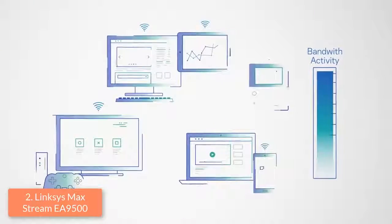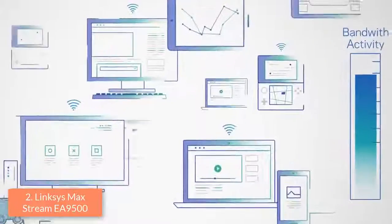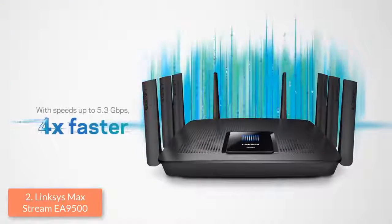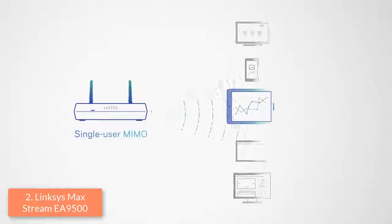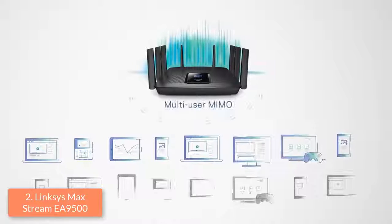Moreover, it also features a seamless roaming technology that pairs with the Linksys Max Stream range extender, and they both work automatically, connecting you to the strongest signal as you move from one room to another. Thanks to its tri-band system, you can get the optimal speed band for playing your favorite games while eliminating lag, and this translates to having a better gaming experience.